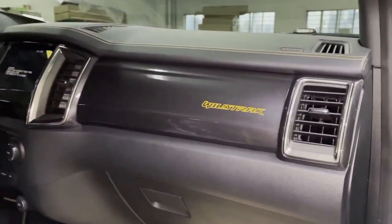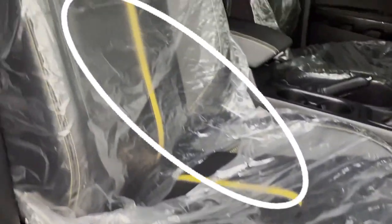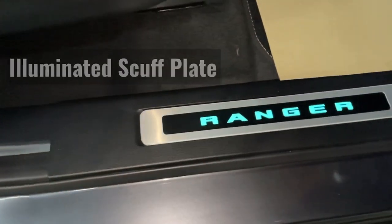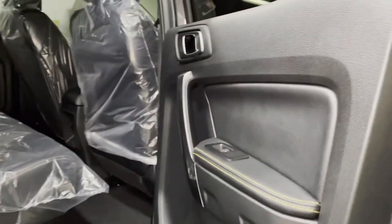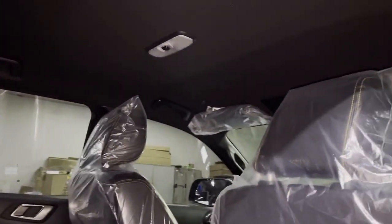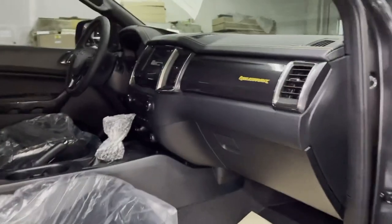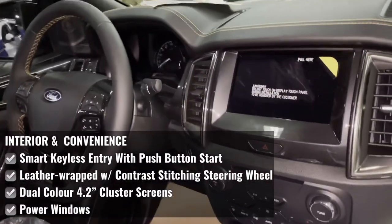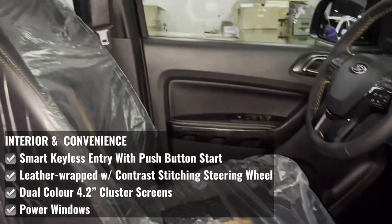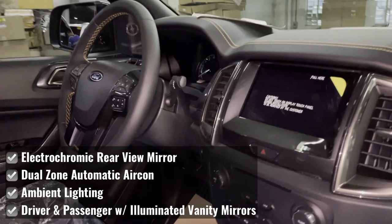In the interior, very little has changed. The seats now have a touch of orange in the middle. The Ford Ranger Wildtruck is equipped with smart keyless entry with push-button start, leather-wrapped steering wheel with contrast stitching, dual color 4.2-inch cluster screen, power windows, electro-chromic rearview mirror, dual-zone automatic aircon, and ambient lighting.